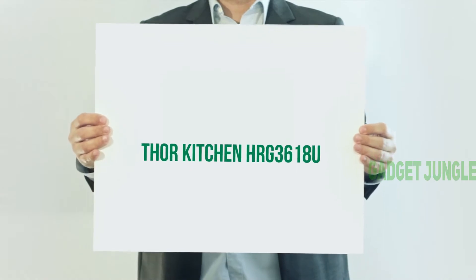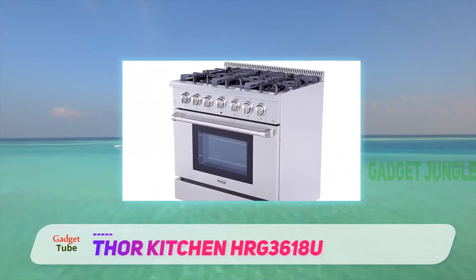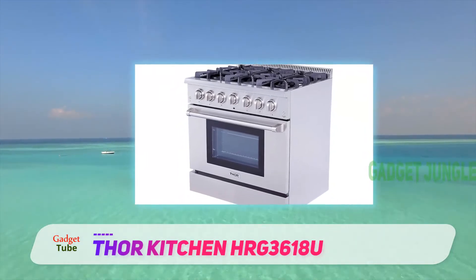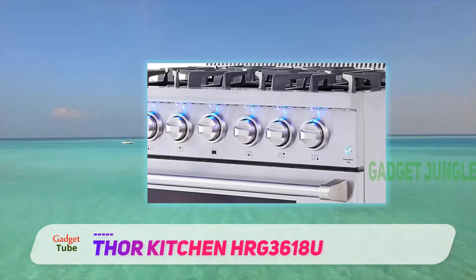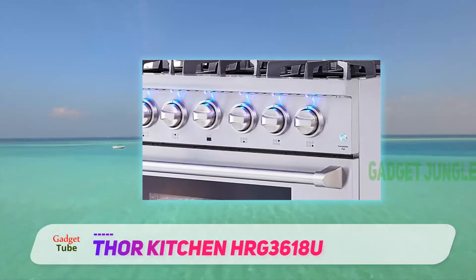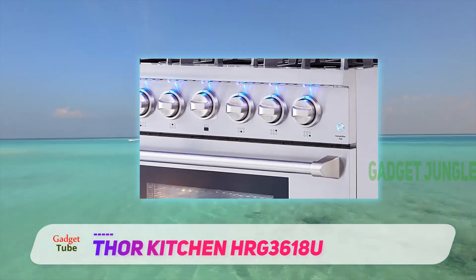Thor Kitchen HRG 3618U. Keeping an eye on your food while it is cooking can be a bit of a challenge. Of course, you could always open the oven door in order to check on your food. However, this will let the heat out and is likely to make food take longer to cook.